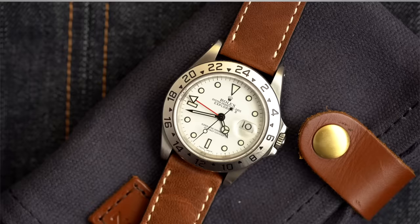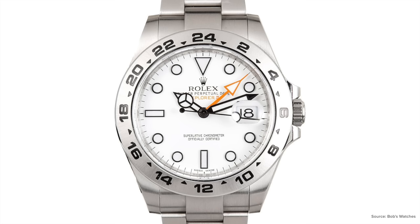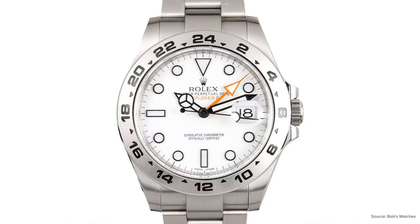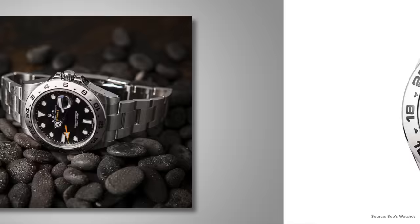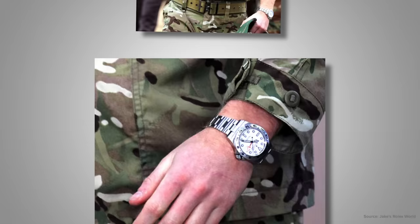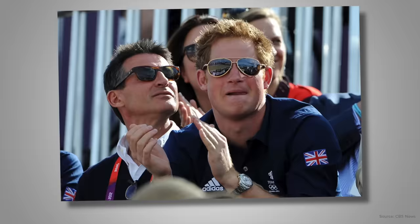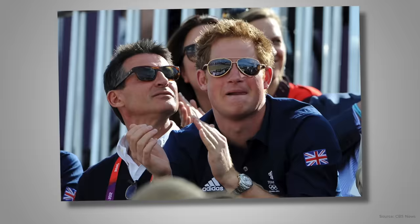The 216570 differs quite a bit from the prior reference, the 16570 — I've done an entire review on that reference, link below. The 216570 features a super case with a 42mm diameter and an upgraded Caliber 3187, a GMT caliber from Rolex that still resides within the Explorer II to this day. Speaking to the versatility of this piece, Prince Harry was seen wearing it during his time serving in the British Army as well as in casual scenarios, including throughout the 2012 London Olympics — all in all one of the most versatile pieces Rolex makes, with its white dial maintaining an under-the-radar look.